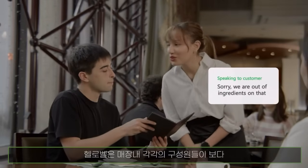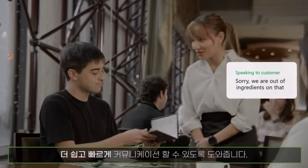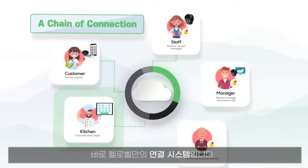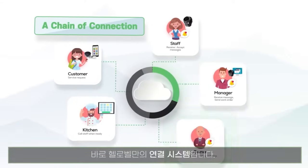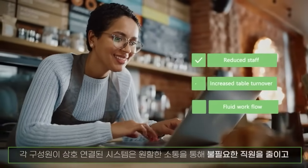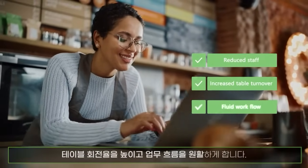Hello Bell makes communication to each party much faster and simpler. The secret is the chain of connection Hello Bell provides. This centralized connectivity provides reduced staff, increased table turnover, and fluid workflow.